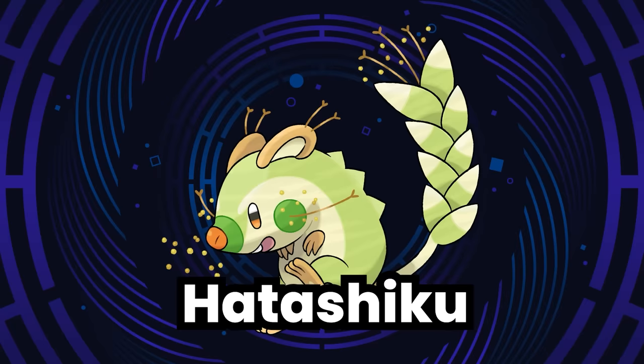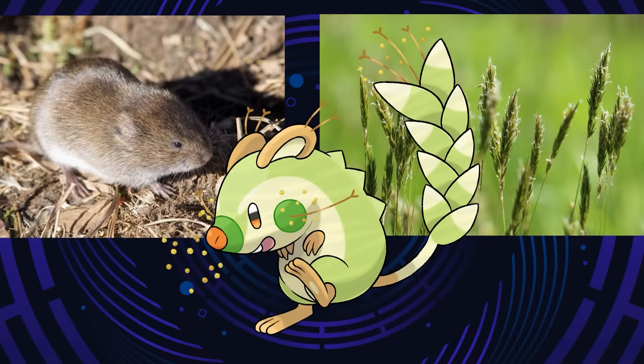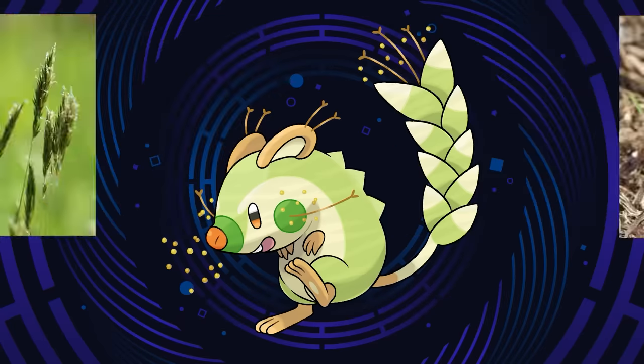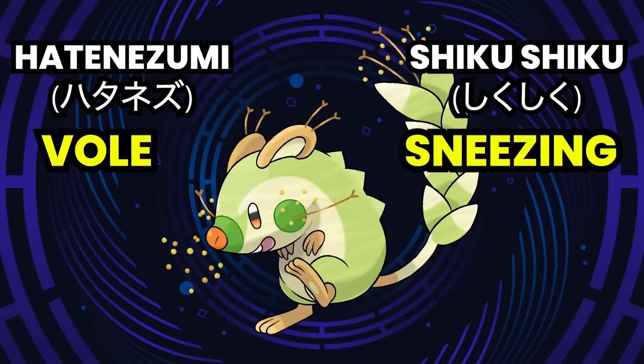For the Grass type, we have Hadashiku from Apo Fakemon. Hadashiku is based on voles and Gramineae plants — the family that includes wheat. Hadashiku creates pollen from its tail that can cause sneezing and little electric shocks. It is actually allergic to its own pollen, so it makes itself sneeze and spreads the pollen around even more. Its name comes from 'Hata Nezumi,' meaning vole, and 'Shikushiku,' the Japanese onomatopoeia for sneezing.